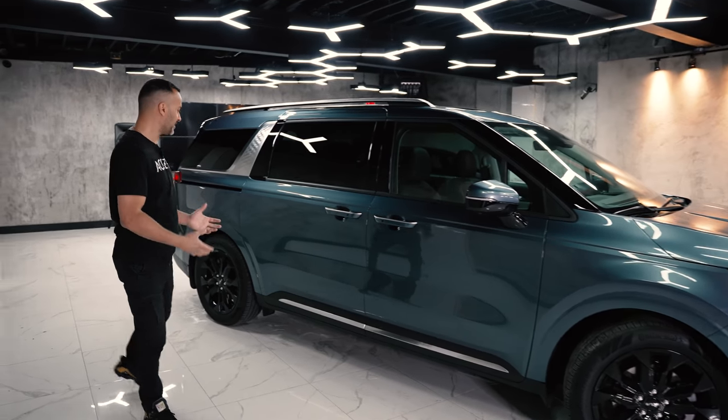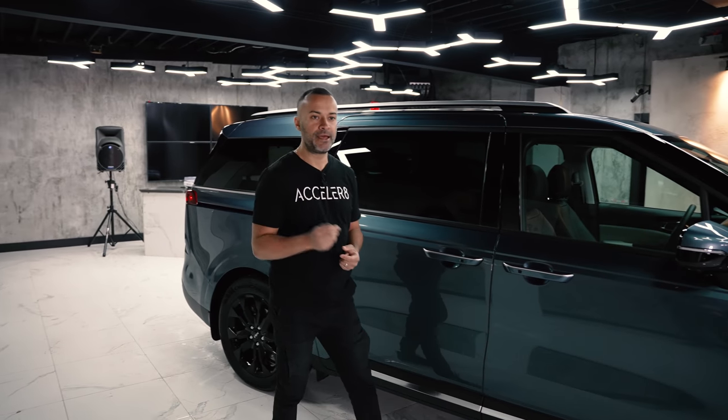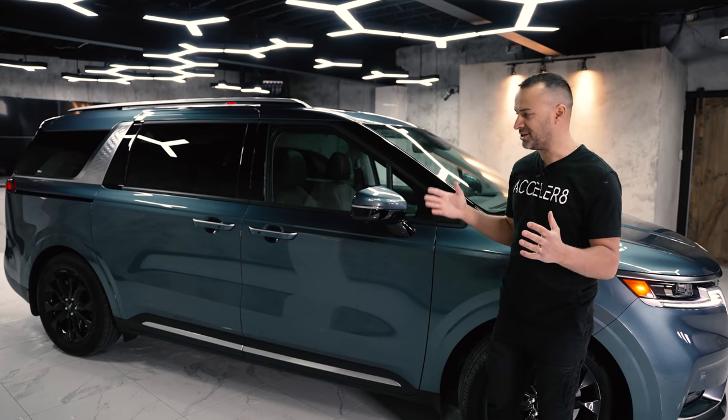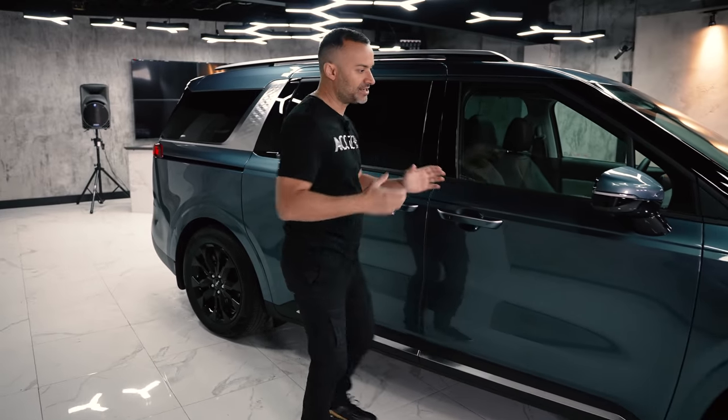They've made it look more like an SUV by actually raising it higher. This is the tallest minivan you can buy — higher than the Odyssey and higher than the Sienna — because SUVs sit higher. When you think of vans you think low and boxy, so they've broken that image with wider fender flares and contrasting colors.